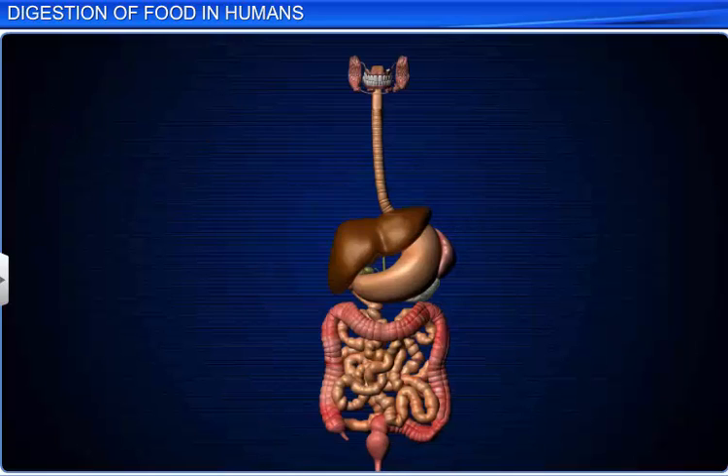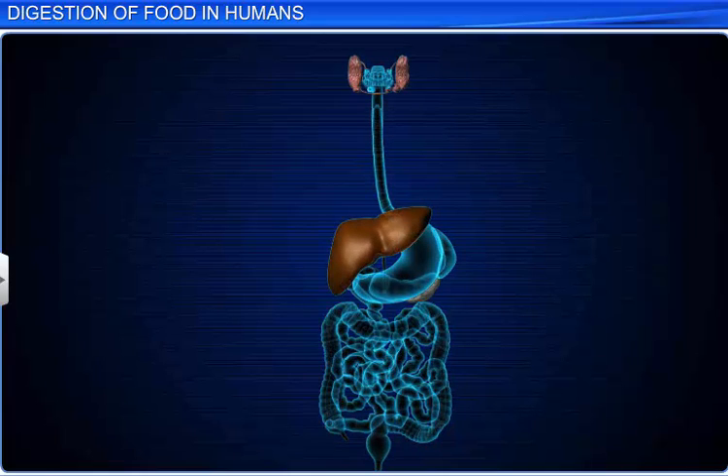Thus, different parts of the alimentary canal and digestive glands help us to digest the food we eat.